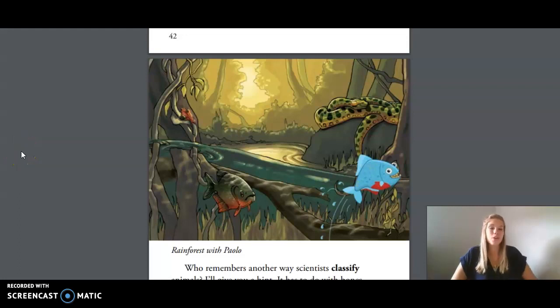Hi friends! Today we are doing Unit 2 Lesson 5, Fins and Gills. Before we start reading, we're going to go over some of the vocabulary that you will hear in today's reading.